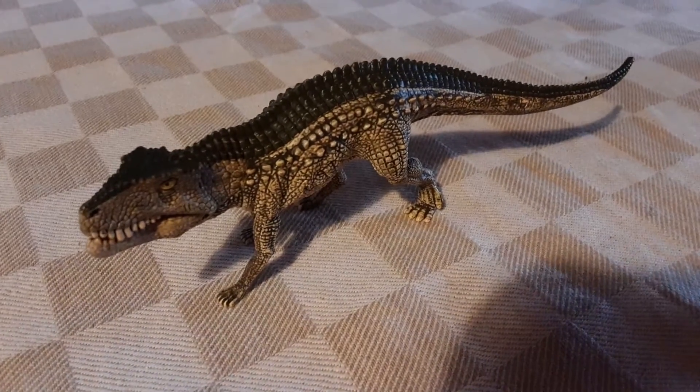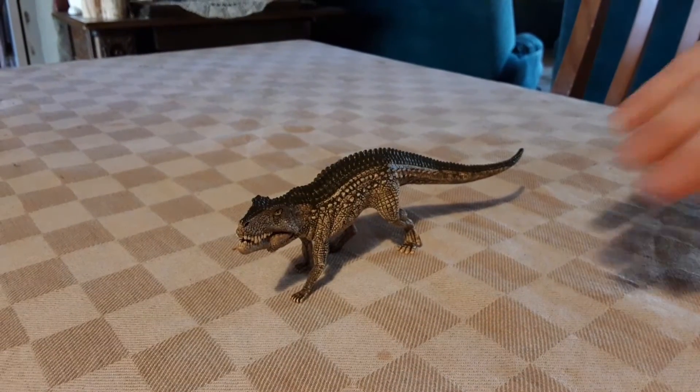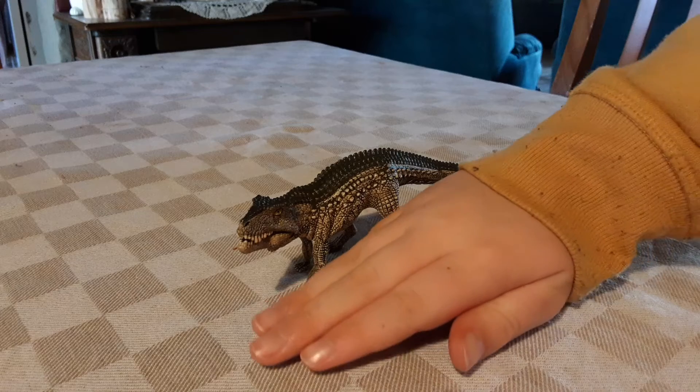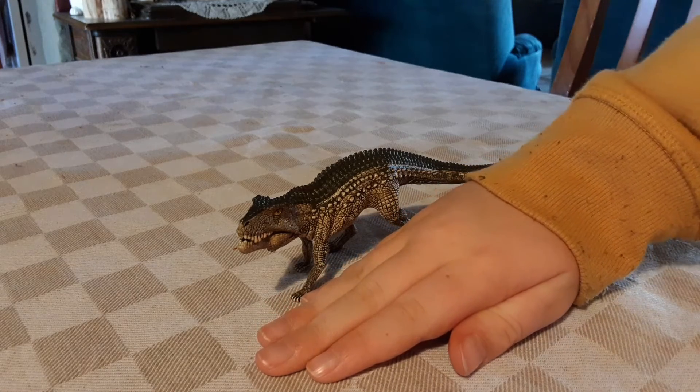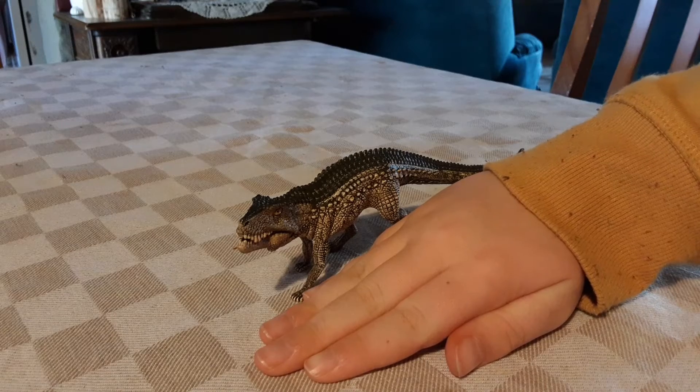Looking down at it, you can see it's a relatively big figure. I'm just going to put my hand beside it for comparison. I'm about 11 years old, so there's my hand for scale.